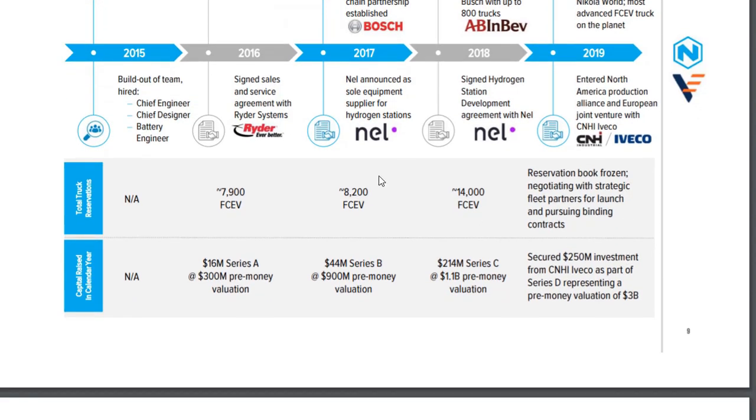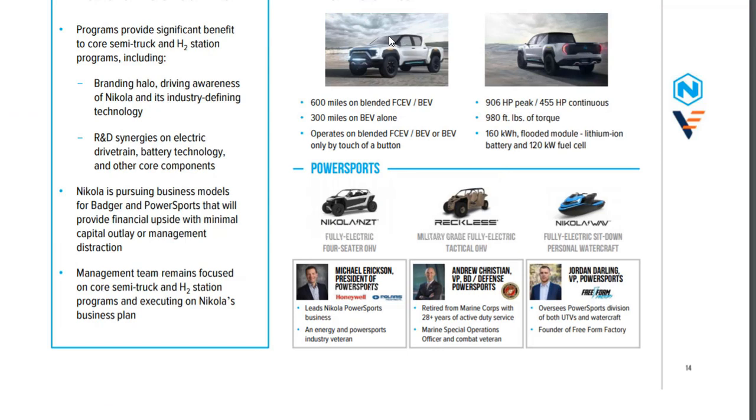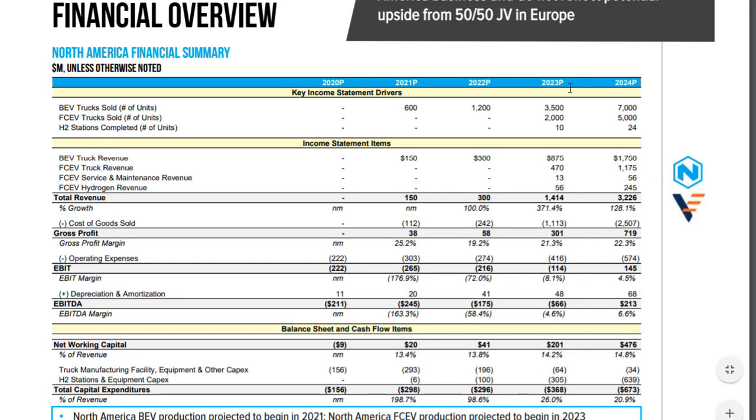They have around 14,000 reservations before production even starts — reservations on fuel cell trucks — which is amazing. They also have a lot of product description here, and they're producing some pickup trucks and watercraft — they'll pretty much put their technology into anything. What I want to get down to is the numbers, because now we're getting to some of the things that concern me.